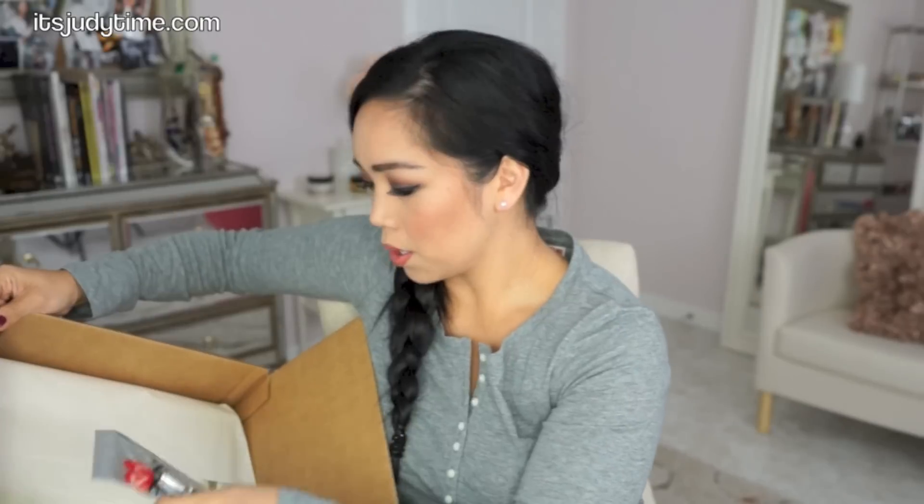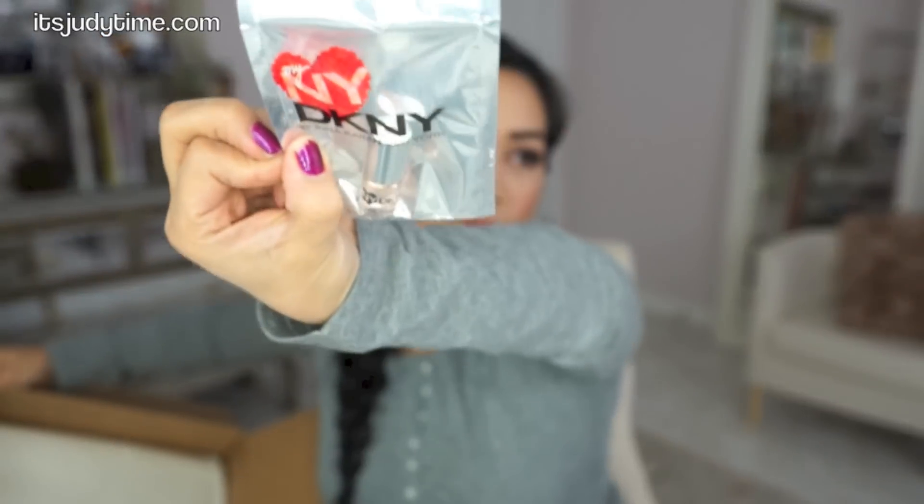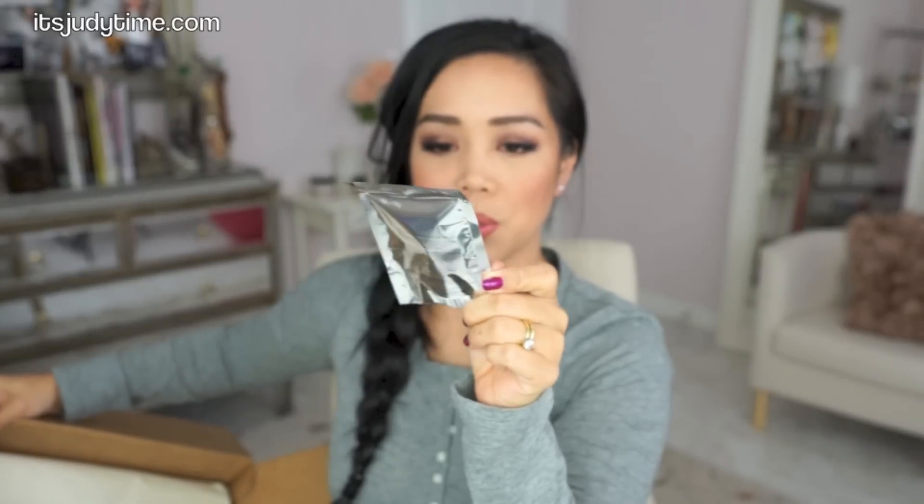This would have been a great gift. I also got a DKNY sample — this is the Fragrance New York, My New York. I usually like the DKNYs.